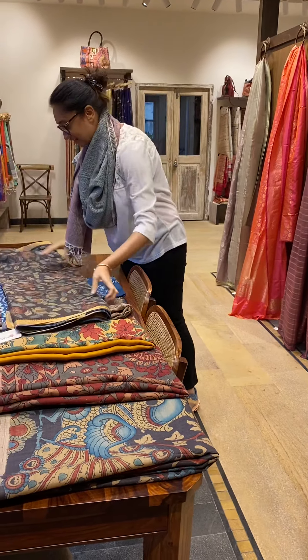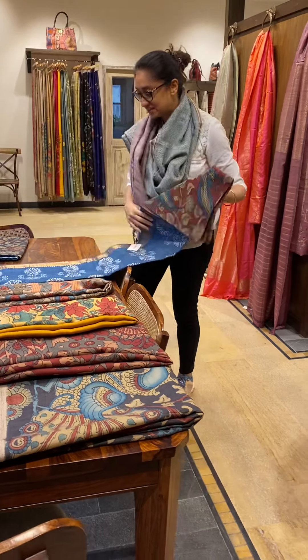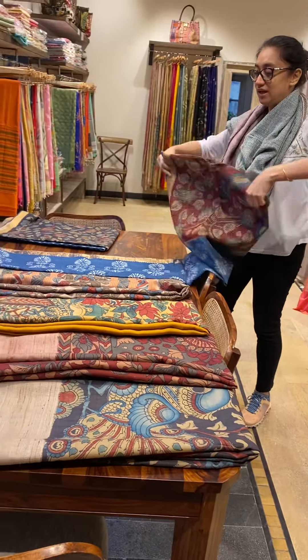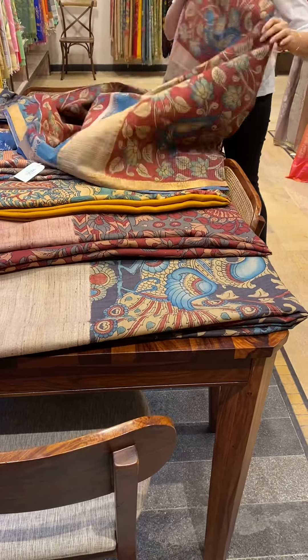We go to the next one which is also a similar kind — again a Mangalgiri with an indigo body and a nice Kalamkari pallu with a blouse piece.